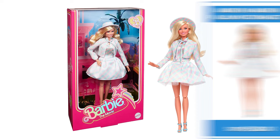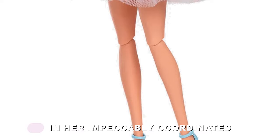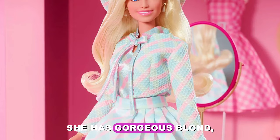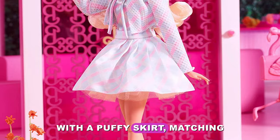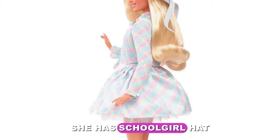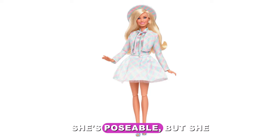Retailing for $50, Margot Robbie's Barbie in plaid matching set looks stunning in her impeccably coordinated three-piece plaid outfit based on the movie. She has gorgeous blonde wavy hair, a pink, blue, and yellow cropped jacket with a puffy skirt, matching blouse, and hat, and pastel baby blue heels. She has schoolgirl hat ties with a ribbon in the back. She's poseable, but she can't stand alone.